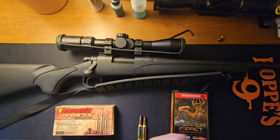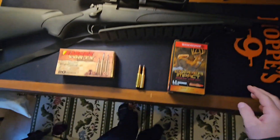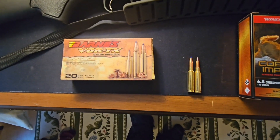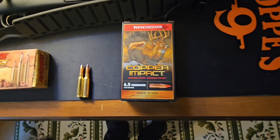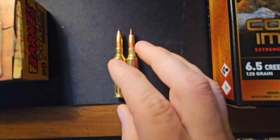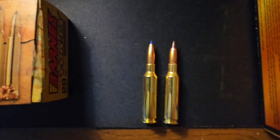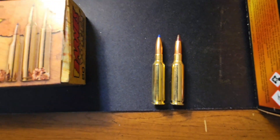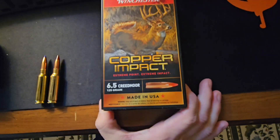The two bullets I'm going to be shooting today are the Barnes TTSX and the Winchester Copper Impact. These are both solid copper monolithics. You can see here that Winchester has a nice big ballistic tip where the Barnes has a standard size tip.